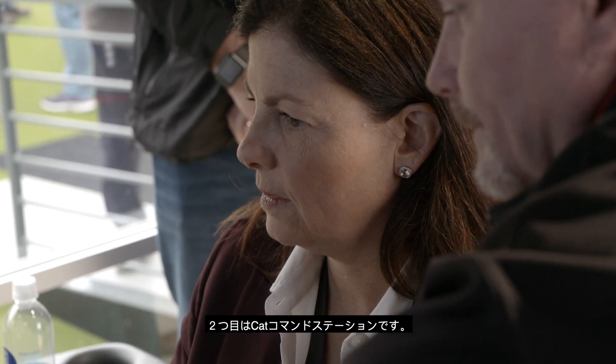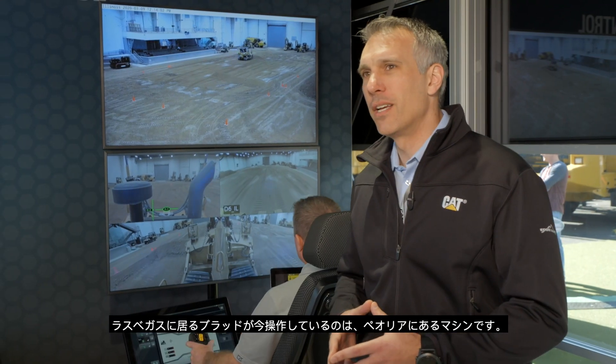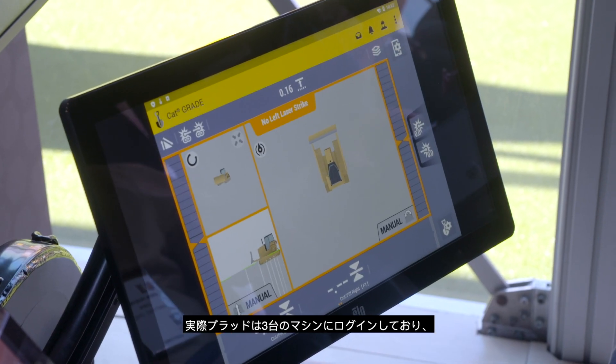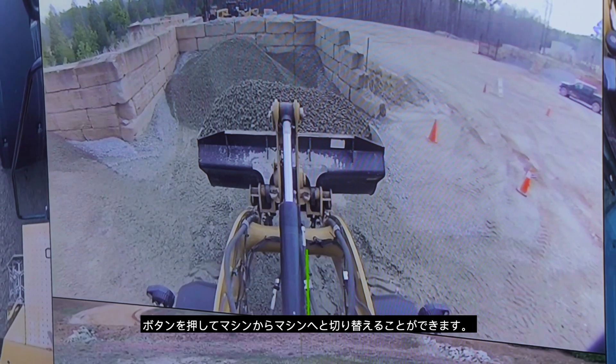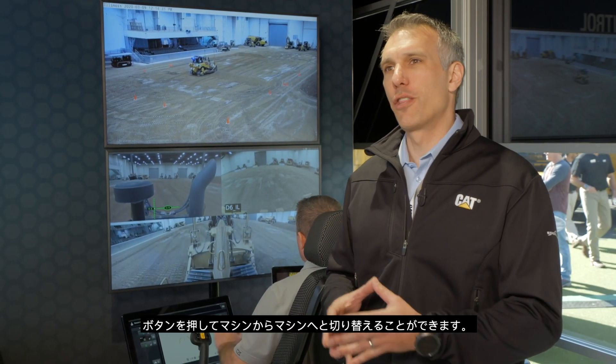The second element is the CAT Command Station. Right here, Brad is operating a machine in Peoria from Las Vegas, and he is actually logged into three different machines. He is able to switch from one machine to the next with the flip of a button.